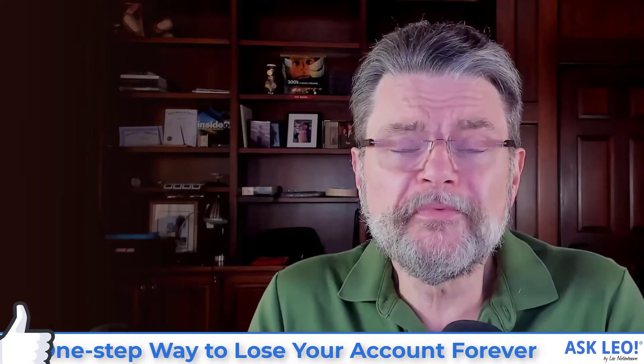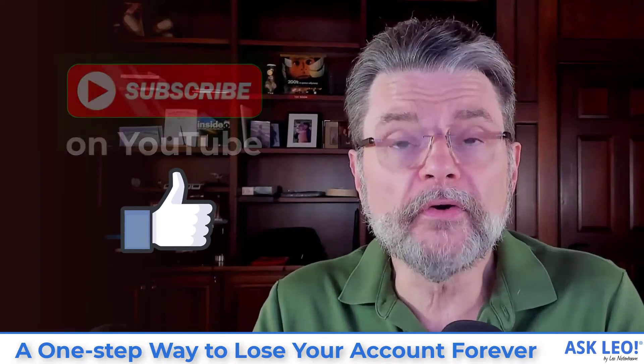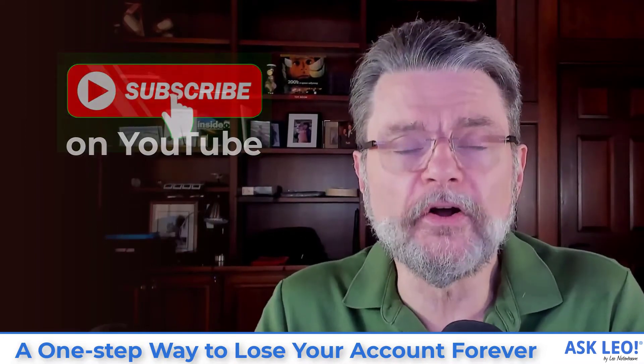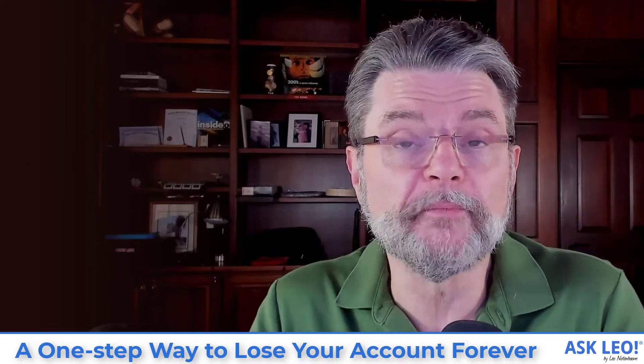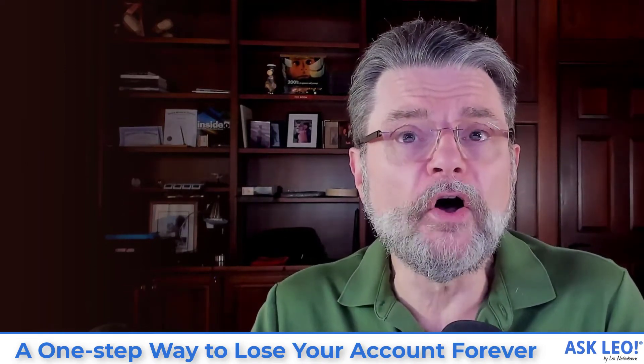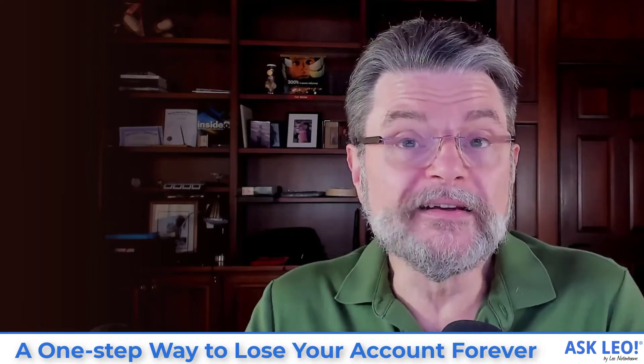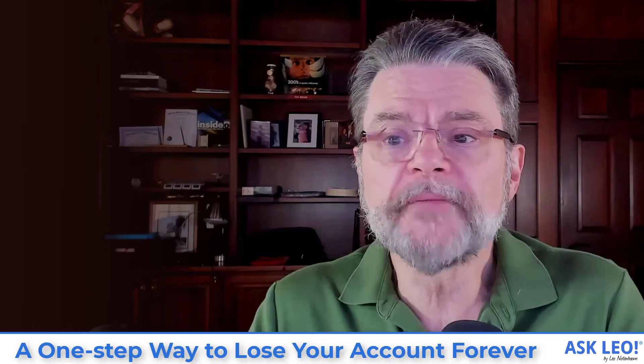I hope this is helpful. I hope this prevents you from losing your account forever. Please make sure that alternate information is up to date and present. For the article with a few more steps on which this video is based, including any updates, comments, and related links, visit askleo.com/15584. I'm Leo Notenboom. This is askleo.com. Thanks for watching.